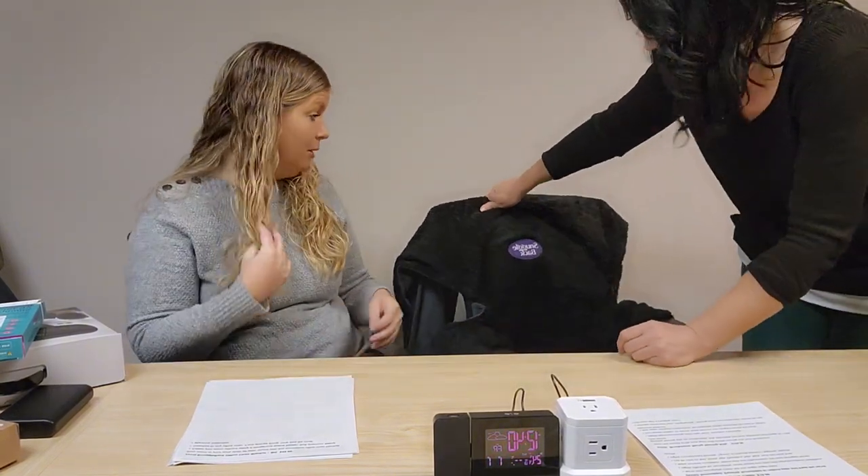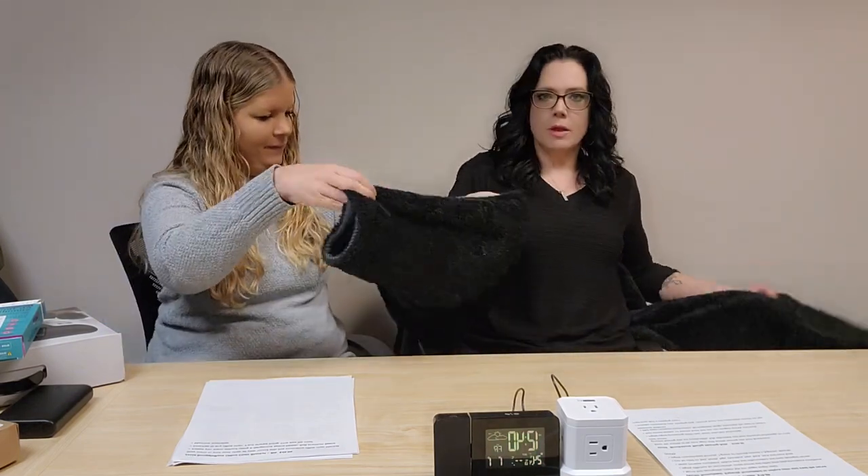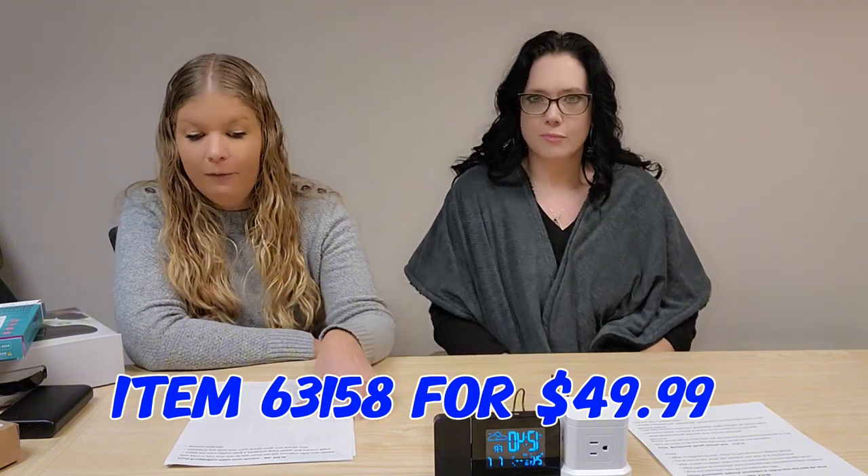The next item is called the Snuggle Back Office Chair Blanket — I've been seeing these all over social media. It attaches to the back of your office chair or any regular chair and has four parts of the blanket: you wrap two over your legs and two over your shoulders. If you're a little cold in the office or at home, it's a great little item. Item 63158 for $49.99.